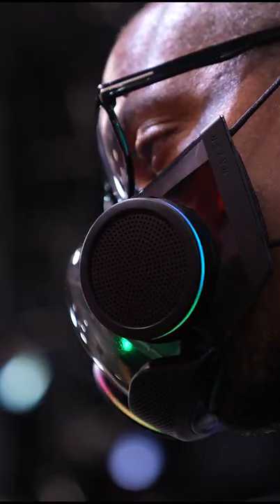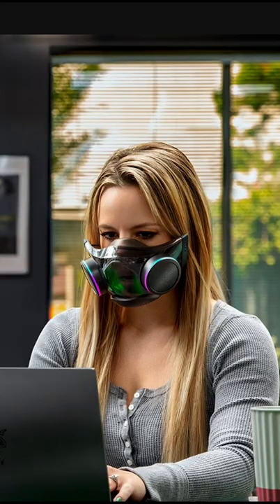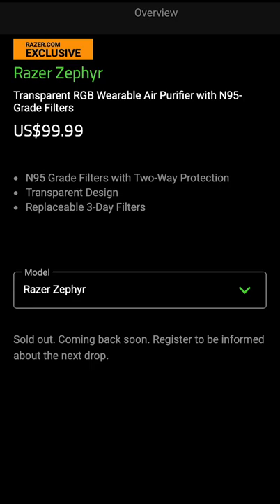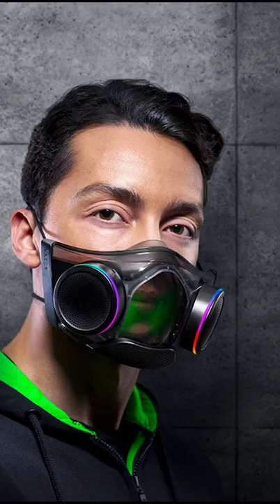Zephyr Pro will hit the market sometime in 2022 and will cost 150 US dollars. The previous regular Zephyr is available on razer.com for 100 bucks. I just ordered one for myself and hope to tell you in a couple of days if it's worth your money.